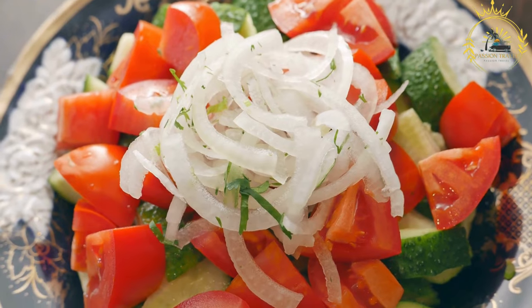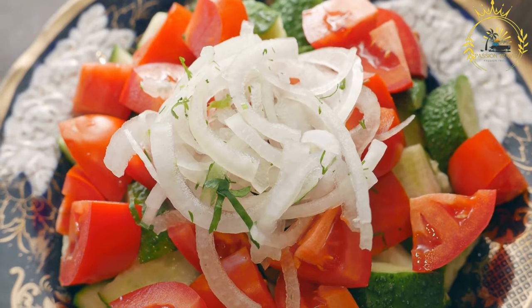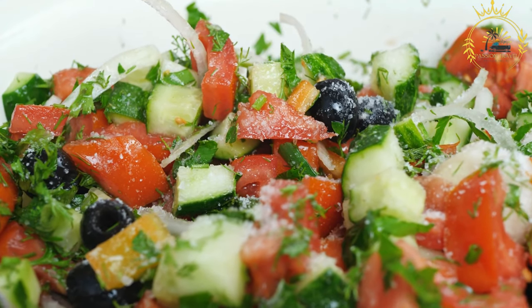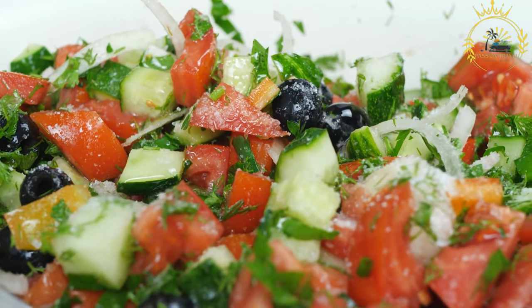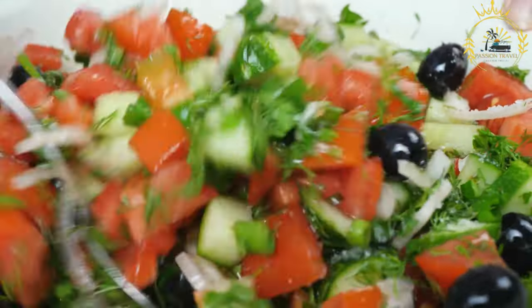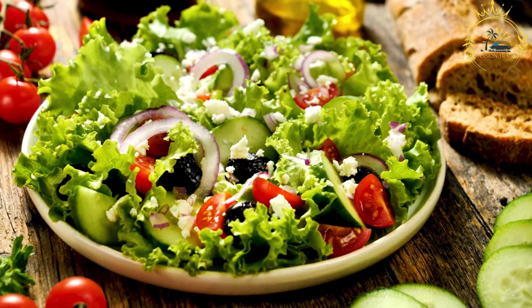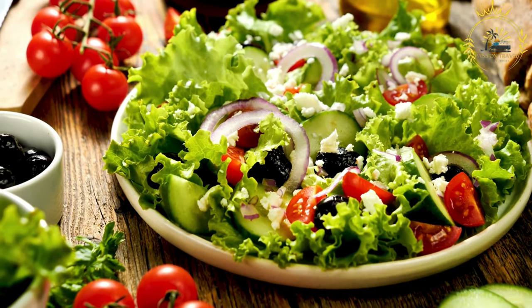Kachambari is typically dressed with freshly squeezed lemon juice, which adds a tangy and citrusy flavor. Salt is commonly added to enhance the taste, and chili peppers can be included for heat. The juicy tomatoes provide sweetness, the onions add a sharp bite, and the cucumbers contribute a cooling and crunchy texture, creating a harmonious balance of flavors.